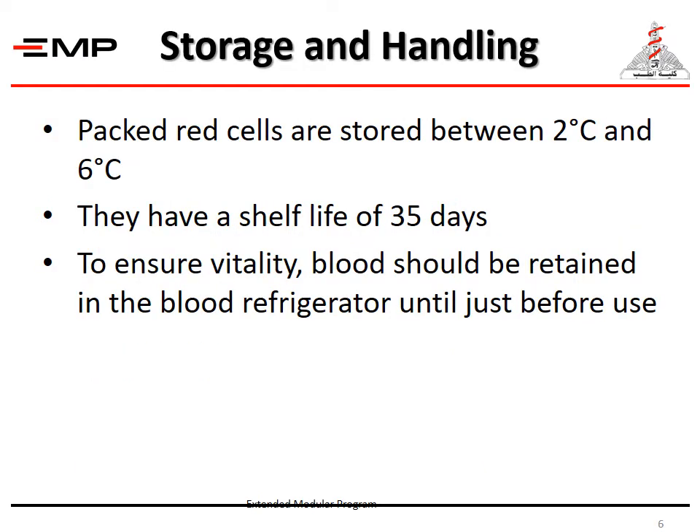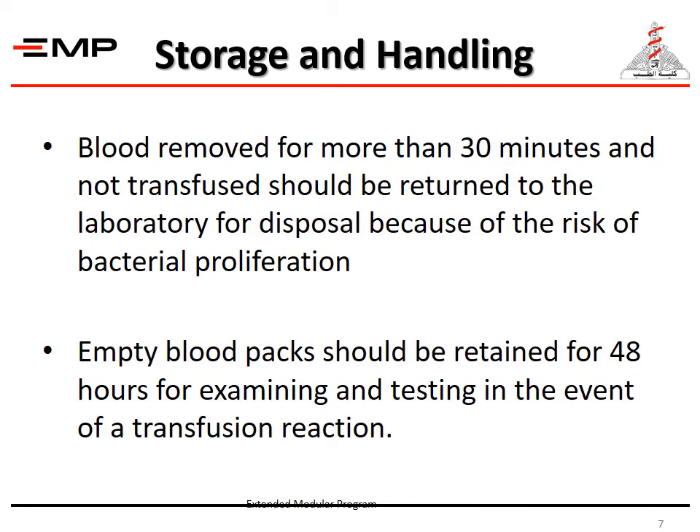Packed RBCs are stored between 2°C and 6°C and have a shelf life of 35 days. To ensure vitality, blood should be retained in the blood refrigerator until just before use. Blood removed for more than 30 minutes and not transfused should be returned to the lab for disposal because the risk of bacterial proliferation increases. Empty blood packs should be retained for 48 hours for examining and testing in the event of a transfusion reaction.